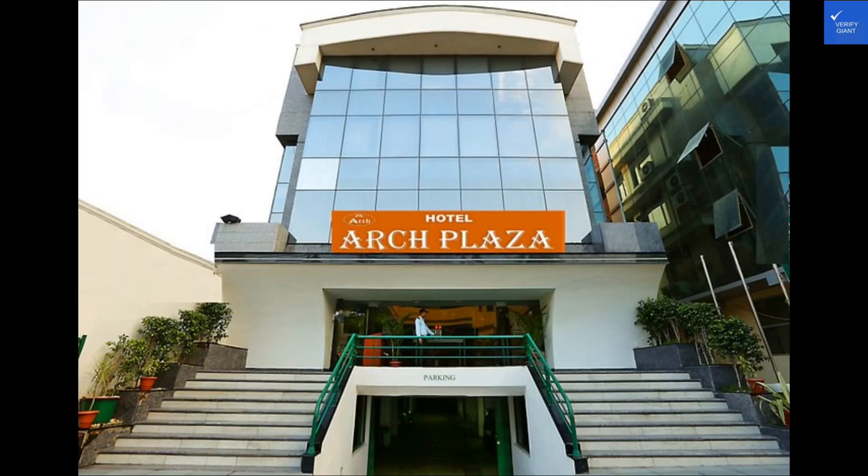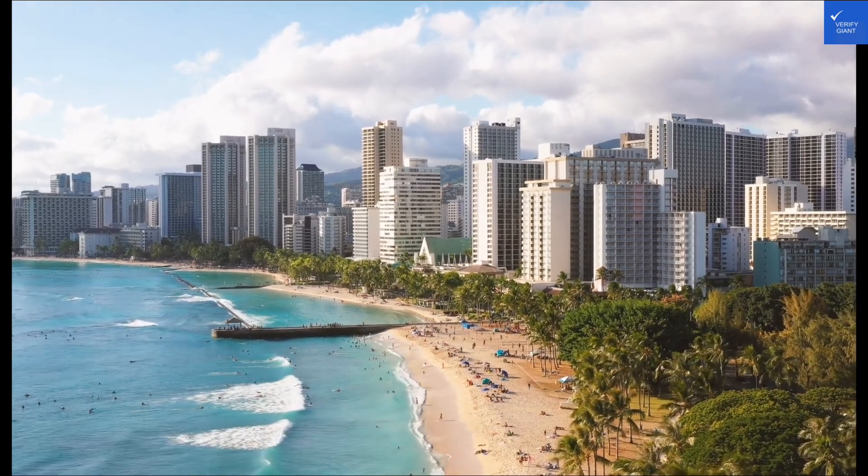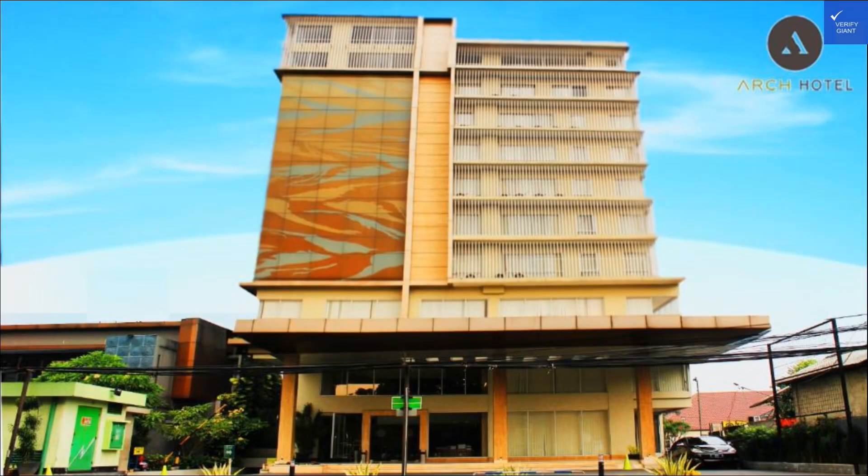Section 1: General Features and Amenities of Arch Hotel. The Arch Hotel boasts a total of 200 beautifully designed rooms, each offering a stunning view of the city skyline. With top-notch amenities like a rooftop pool, spa, and 24-hour room service, guests are truly treated like royalty.